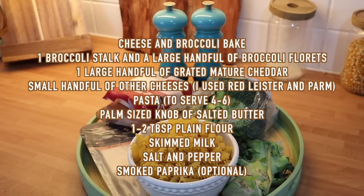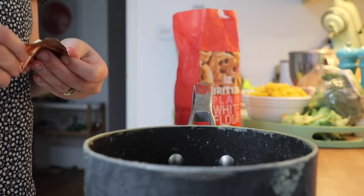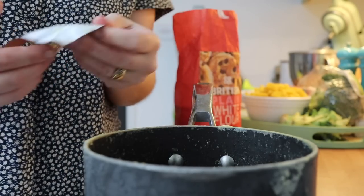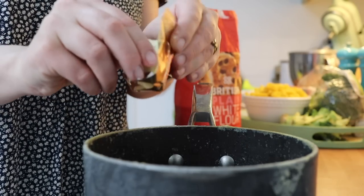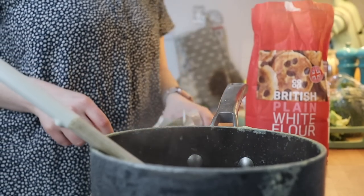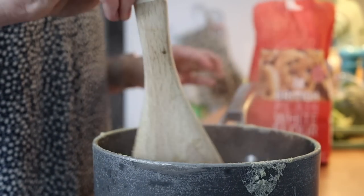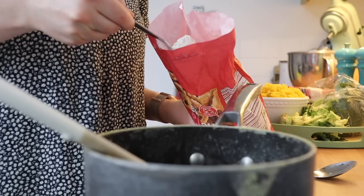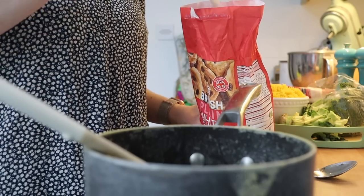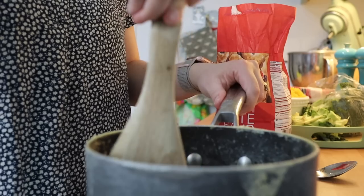Next up we are making the cheese and broccoli bake. This is probably the cheapest dinner out of them all, but it's such a good way of using up cupboard ingredients. If you think you've got nothing in, generally you've always got something to make cheese and broccoli bake. We're going to use the broccoli stalks too — stalks often get thrown away but they are so nutrient dense, and once cooked there's no real difference. The first thing we're going to do is make a roux for our cheese sauce. It really sounds like maximum effort but it's not.